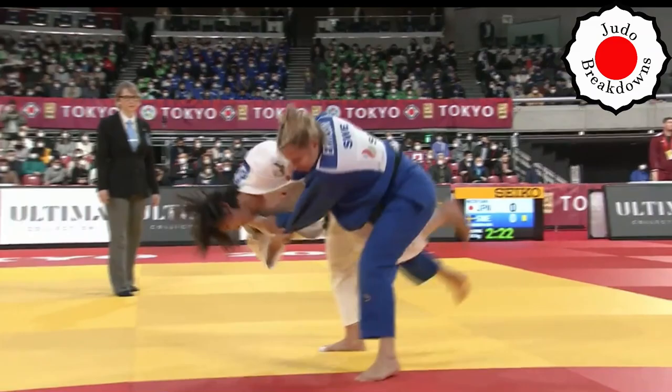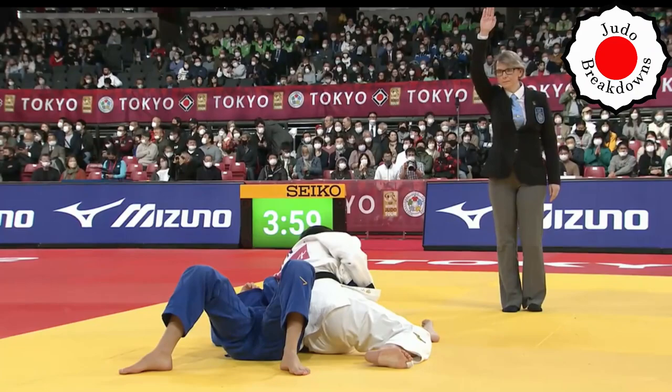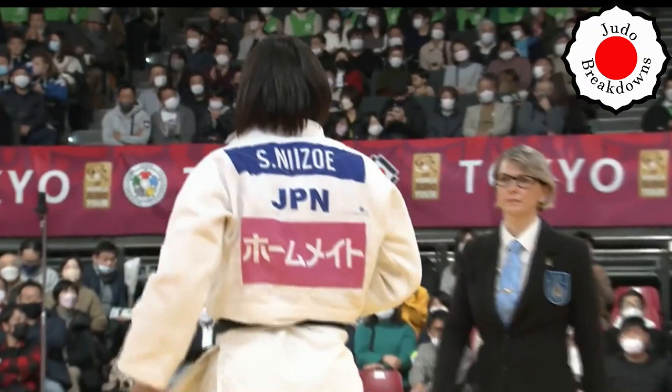Here we go — Uchimata! And there we go. Your winner by Ippon is Saki Nizo.